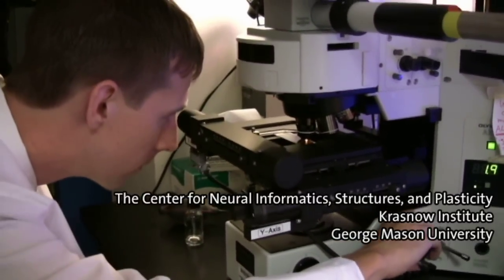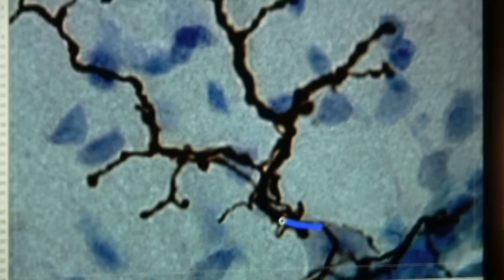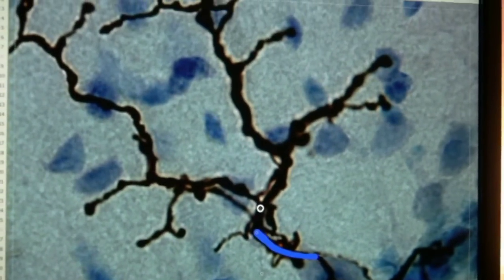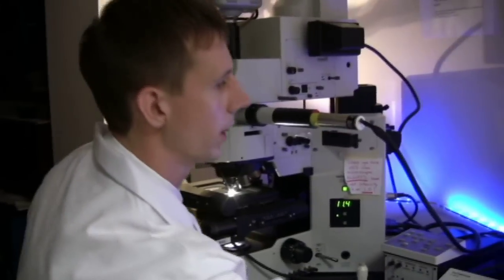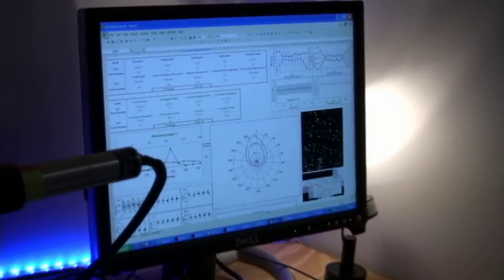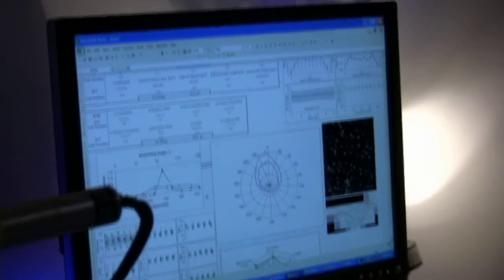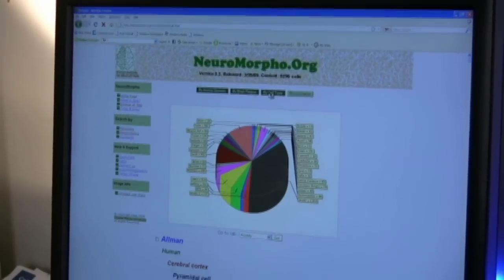Discovering the complexities of these networks takes place under a high-powered microscope. Trillions of cells are traced individually and simulated into three-dimensional computer models, which allow the scientists to test how cells may function. The data are captured with software that extracts the precise measurements of each cell's structure, and are then stored in an online database that is shared with researchers worldwide.